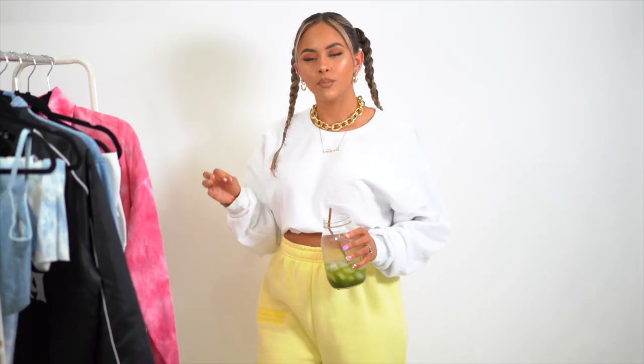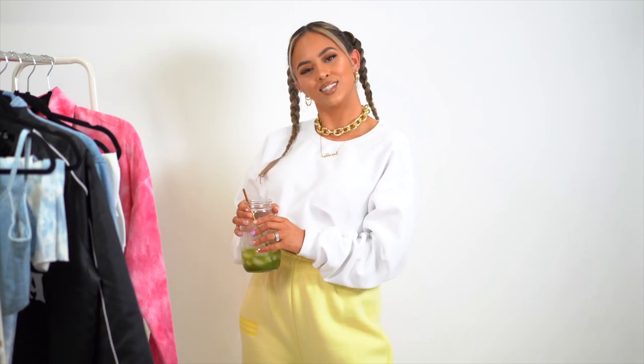Hey guys, welcome back to another YouTube video. Today we're doing a 'what's in my closet' from Boohoo. As you guys know, I'm obsessed with Boohoo and here we have some new spring stuff I'm gonna try on and share with you guys. Before we get started, make sure to subscribe down below and give this video a thumbs up if you're excited to see the spring haul. Let's get started.